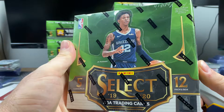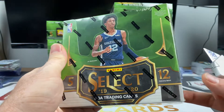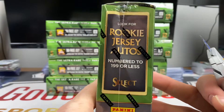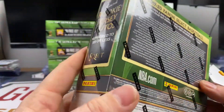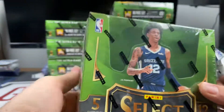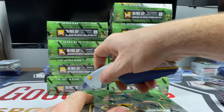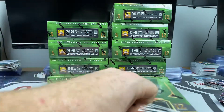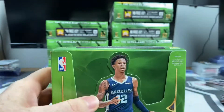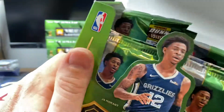Just in case you haven't watched some videos — 2019-2020 Select, 12 packs per box, five cards per pack. We're looking for some rookie jersey autos numbered to 199 or less. I think we found one already — the odds are three autographs or mem cards per box. Racing for Zion too — neither came out of the last box, but that Matisse Thybulle was a bomb.